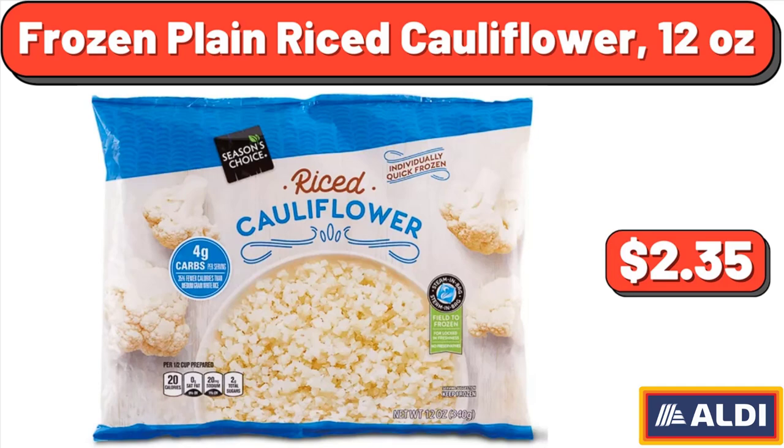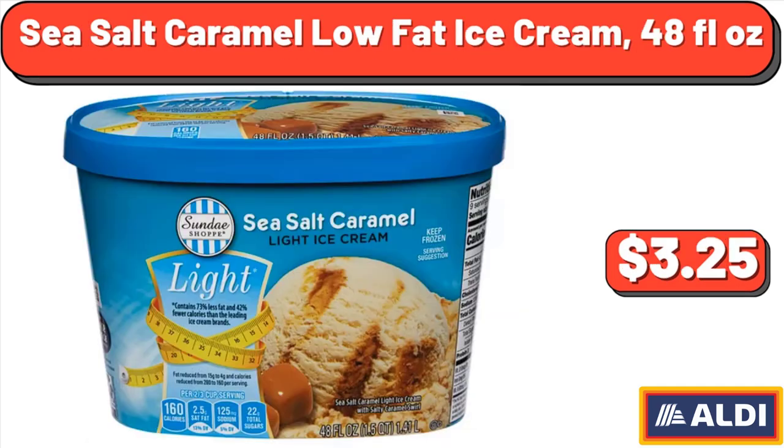Frozen Plain Riced Cauliflower, 12 ounces, $2.35. Sea Salt Caramel Low Fat Ice Cream, 48 fluid ounces, $3.25.